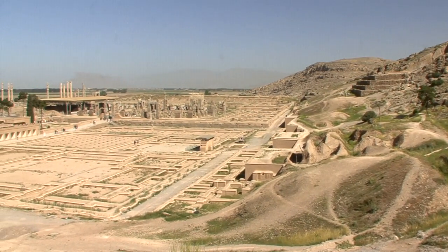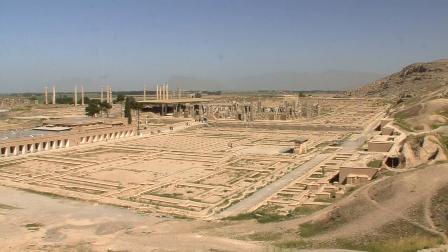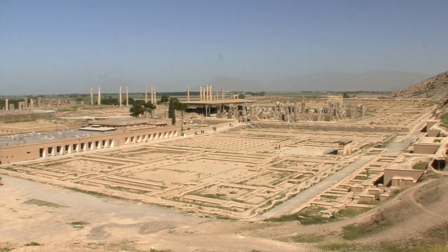Persepolis, city of the Persians, is located within what is today the Iranian province of Fars, in a fertile plain surrounded by mountains.